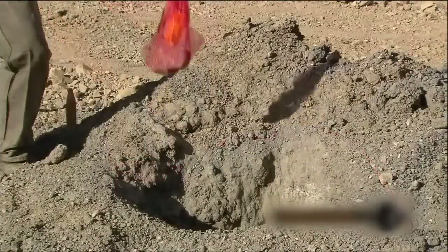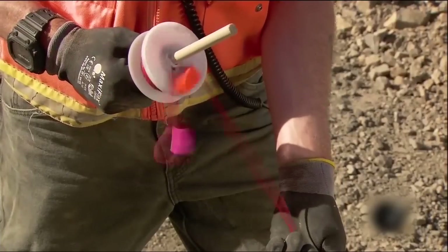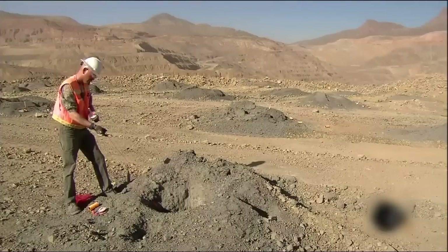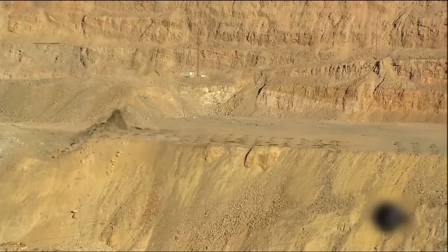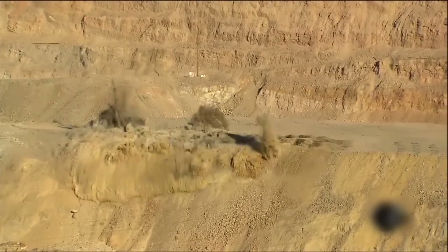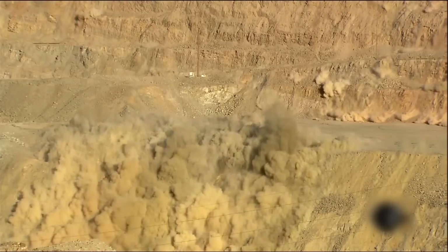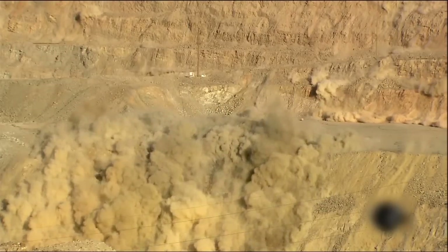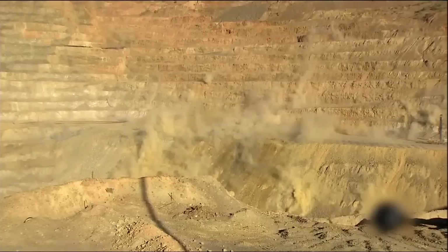A mine worker lowers the electronic detonating devices into each of the 130 holes. From a safe distance away, he activates the detonators, staging the explosions milliseconds apart. It's an explosion sequence designed to fracture as much of the copper-bearing rock as possible.